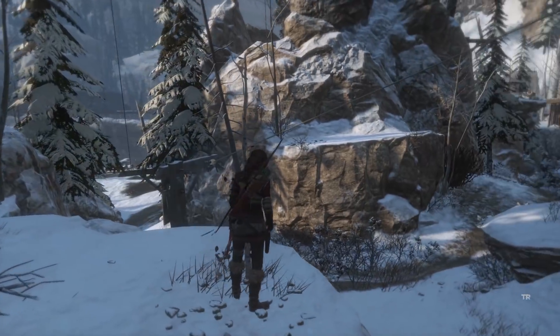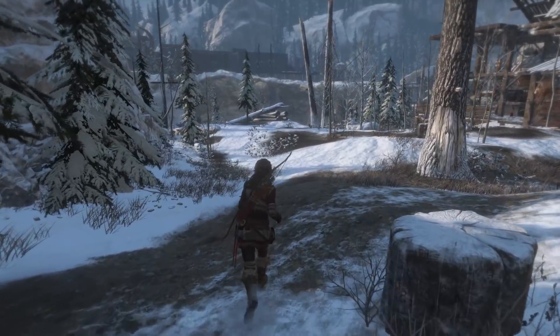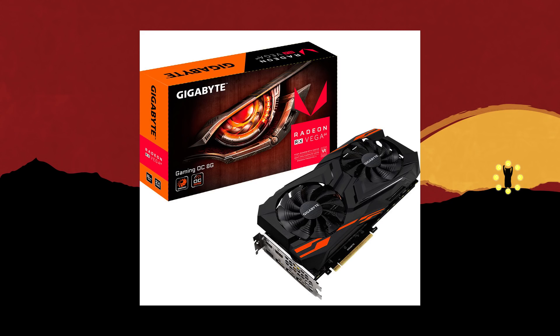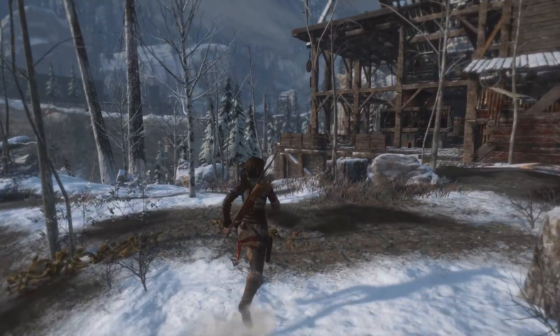Gigabyte also reveals their RX Vega 64 and 56 OC Windforce 2X series GPUs. Despite earlier rumors to the contrary, Gigabyte has created their own unique RX Vega 64 and 56 graphics cards offering a custom PCB design and dual fan Windforce cooler with a factory overclock. The card comes with a large cooler design featuring an extra-tall PCB and what appears to be a triple-slot design. We can also see copper elements on the GPU's backplate for additional passive cooling on the GPU core and VRAM.